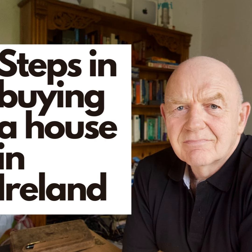Today I want to look at the steps in buying a property in Ireland. The first step is that you as a purchaser will find a house that you're sufficiently interested in to put a bid on. After a period of time, hopefully you'll be successful with the bidding process and you will be advised by the estate agent or auctioneer that you're the successful purchaser.